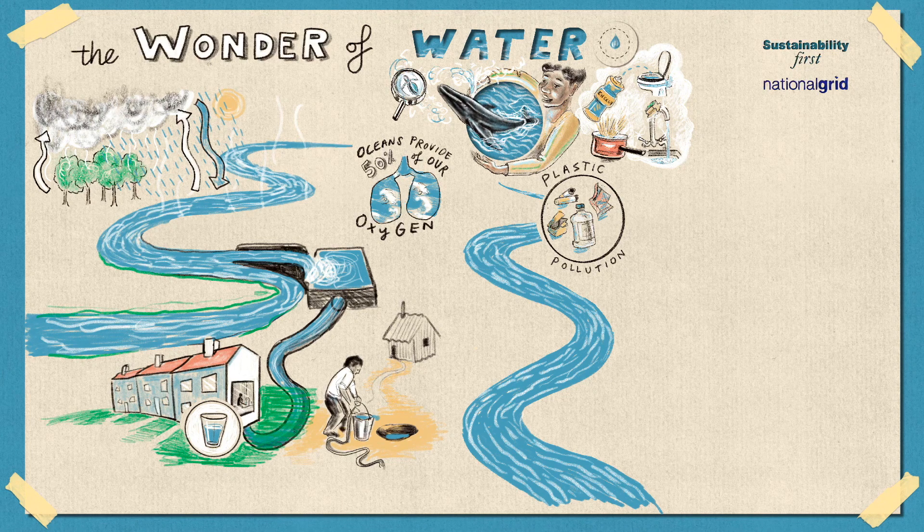Another way we contribute to polluting rivers is through what we pour down the kitchen sink or what we flush down the loo. For example, lots of people pour cooking oil down the kitchen sink or flush wet wipes down the toilet. All of this contributes to a big lump of waste that blocks pipes and makes it really difficult for water companies to deal with the waste water from our homes. We call these big lumps of waste fatbergs, like an iceberg but made of fat.